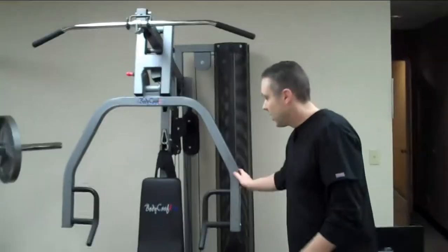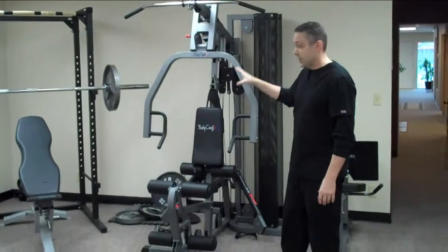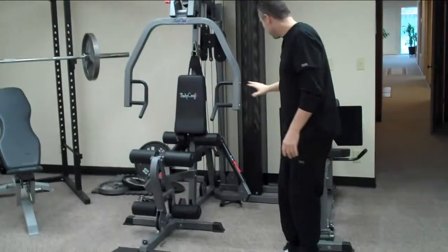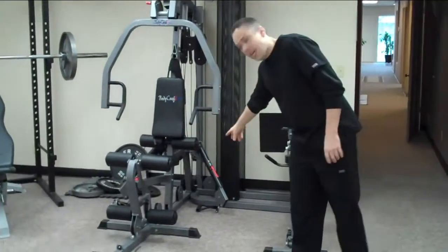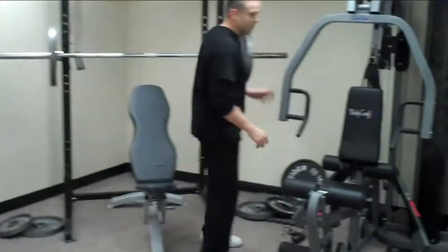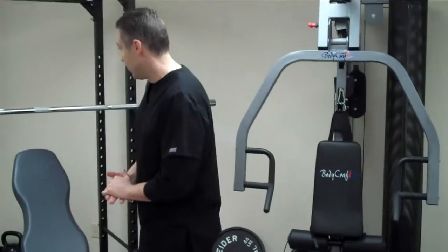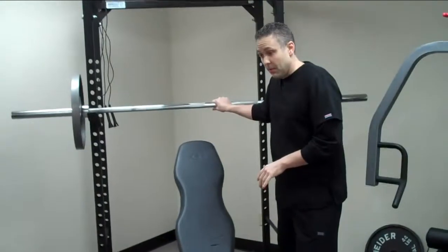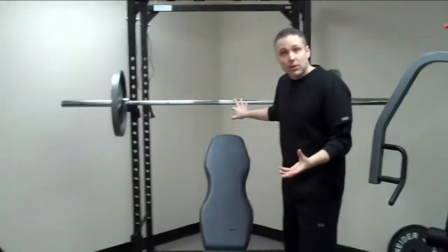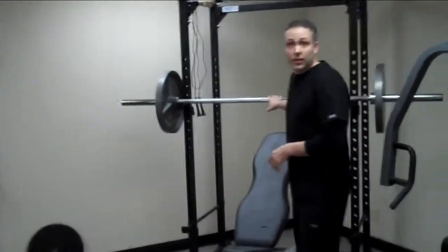Over here we have a Body Craft station, which covers all of the major exercises you would need — pull-downs, chest presses, leg extension, leg press, and some cable work as well. It's a fantastic machine — a real workhorse in here and Jason loves it. The patients love it as well. Here we have our basic weights set up, and for those going for a little more bulk or strength, we have the power rack with the Olympic weights. Some more bands here too.